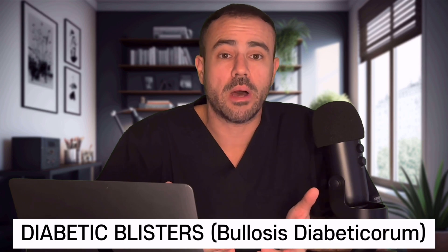Number 6: diabetic blisters. These can occur anywhere on the body, but they're most common on the feet, lower legs, hands, and forearms. These blisters are different than the type you'd get after a burn, as there generally won't be any pain, and the skin surrounding the blisters will generally be normal with no redness or inflammation. Usually the blisters will heal spontaneously over the span of a few weeks. This skin condition is usually seen in diabetics who've had the disease for a number of years, but in some cases it may be one of the first signs of diabetes.